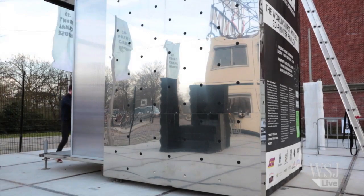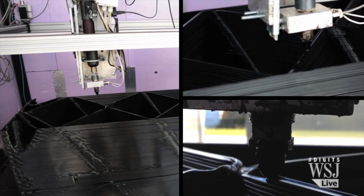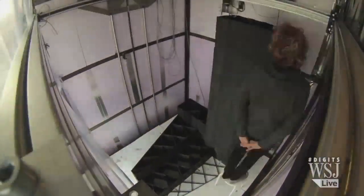We found out that there was not a big printer on the market yet, so then we thought, okay, then we have to build it ourselves. So we did. In fact, this is the largest portable 3D printer in the world. The process is still slow, printing layer by layer with melted plastic. It takes about four hours to finish one building block out of the hundreds they'll need.